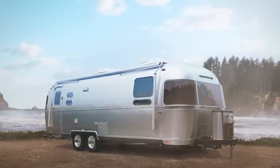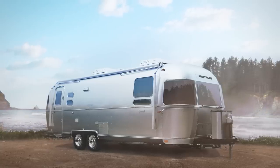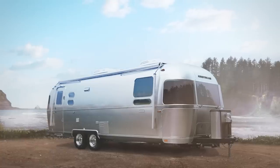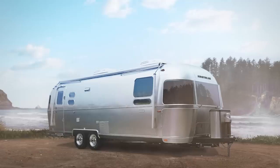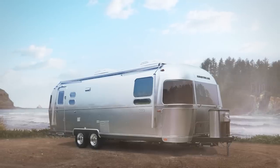Comfort, convenience, technology, and entertainment. With all of the Globetrotter's thoughtful design touches, you may forget you've left home at all. Find your nearest Airstream dealer and experience the Globetrotter for yourself.